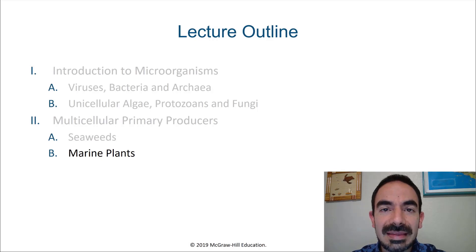Hi, marine biology students. In this last video of the week, we're going to talk about plants that live in and near the oceans.